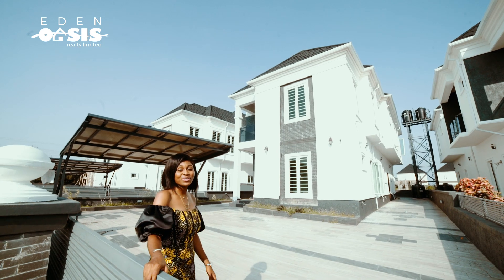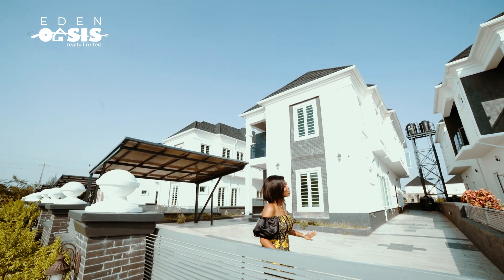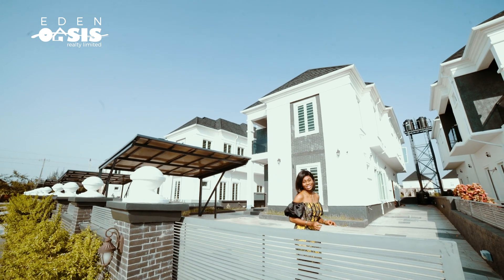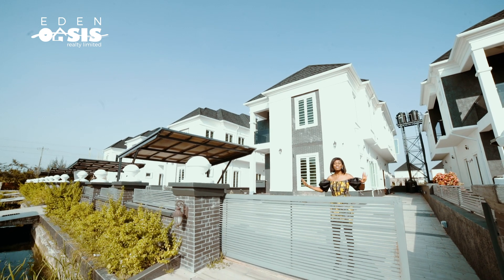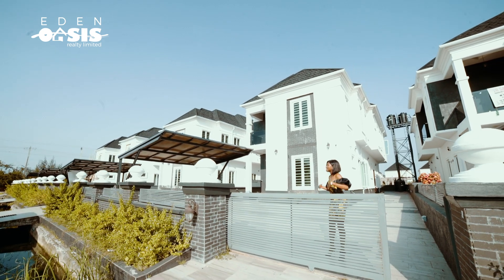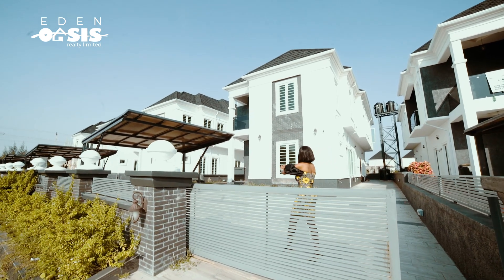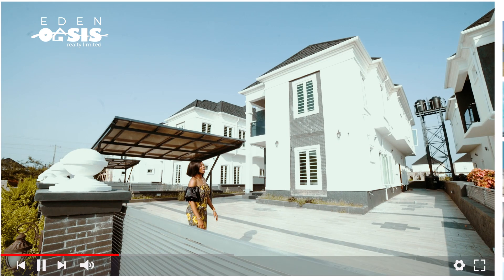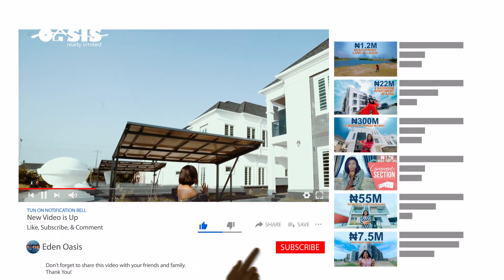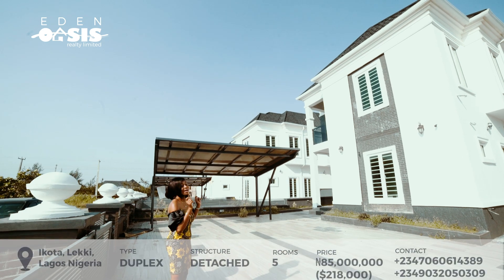Right here is a five-bedroom, fully detached, all en-suite duplex sitting on a 400 square meter parcel of land — that is space for an affordable house. This is the big, gigantic house. As you can see, there are several others and we have just two units of this kind of house left.